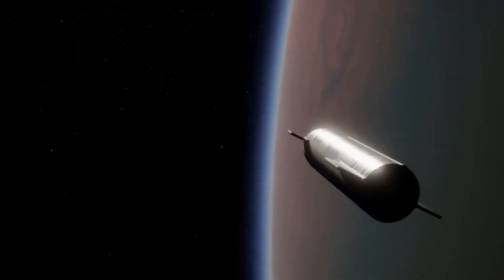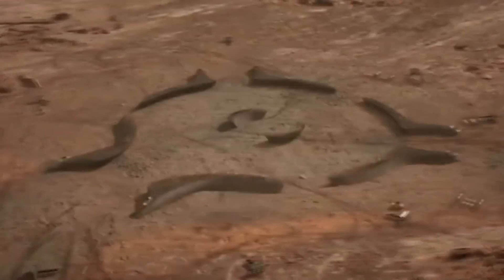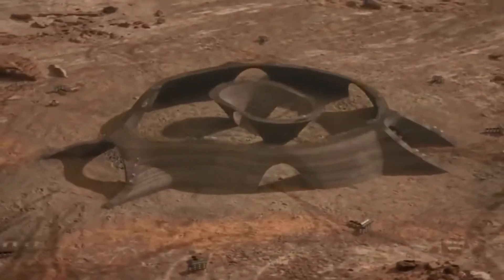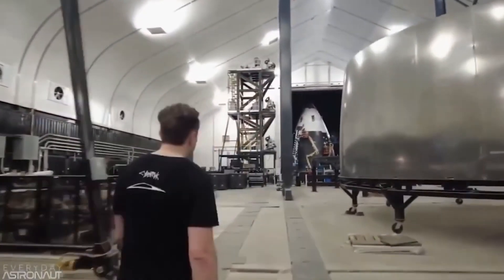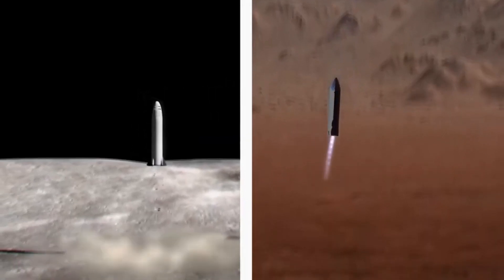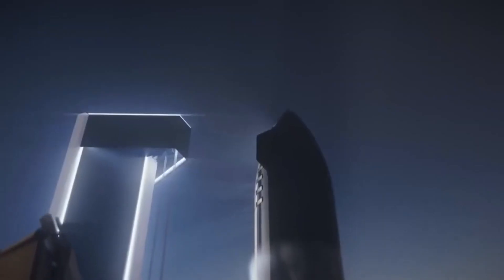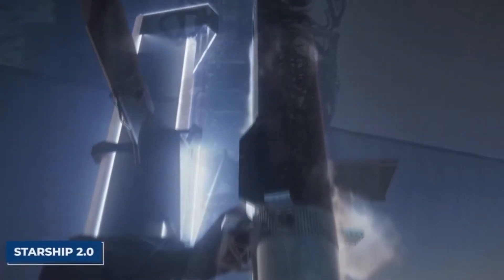For as long as Elon Musk has been outspoken about his desire to colonize Mars, he has been working feverishly on his Starship rocket — a large next-generation rocket that he hoped one day will transport humans from Earth to the Moon and ultimately to Mars. However, he has now revealed its jaw-dropping successor, Starship 2.0, a much larger and better rocket.